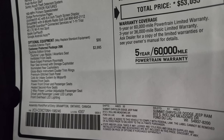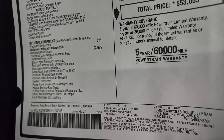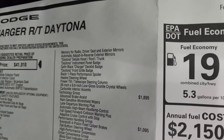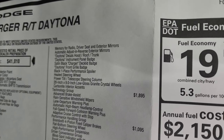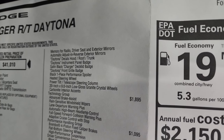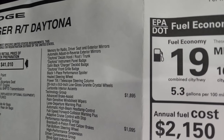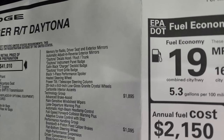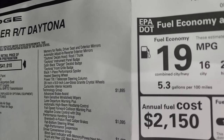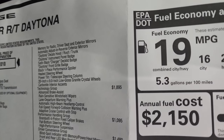The Daytona edition group includes vented front seats, black edge premium floor mats, rear seat armrests with storage cup holders, heated seats, and heated second row seats. Then the real Daytona package adds Daytona decals on the hood, roof, and trunk; a Daytona instrument panel; satin black Charger deck lid badge; Daytona front grille badge; black one-piece performance spoiler; heated steering wheel; power tilt telescopic steering column; 20x9 inch low gloss granite crystal wheels; and carbonite interior accents.